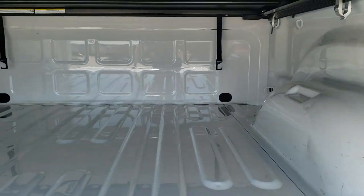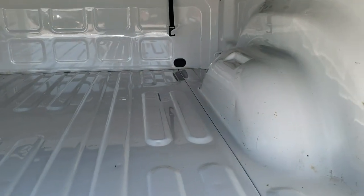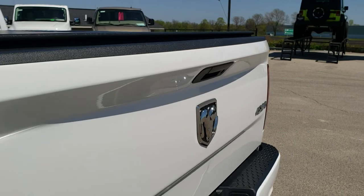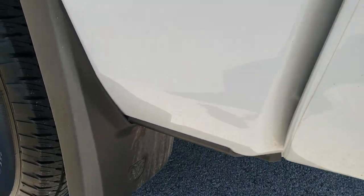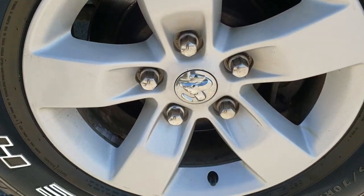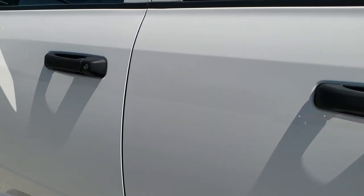The bed is in exceptionally nice shape — no major dents or dings, just maybe a couple very light ones from usage. Looks like they hardly used it. That tailgate shuts nice and solidly. As you go down the driver's side, it's just as clean as the passenger side. Notice it does have mud flaps, which keeps your lower rockers looking great. Didn't see any dents or dings in the box, and this back rim is in excellent shape as well.